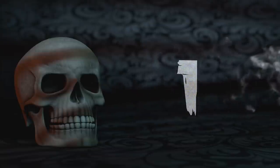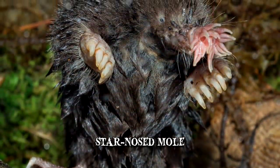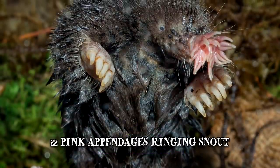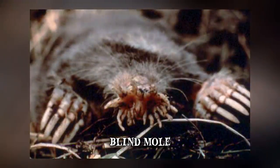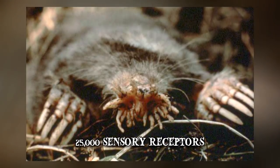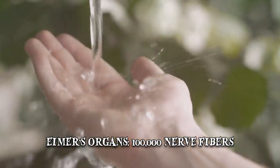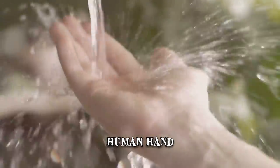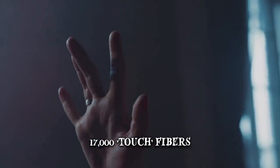Number 1: Star-nosed Mole. The star-nosed mole has some of the most remarkable adaptations found in the animal kingdom. It draws its name from the 22 pink appendages ringing its snout, which are in constant motion as this blind mole feels its way around. These appendages feature 25,000 sensory receptors called Eimer's organs, supplied by 100,000 nerve fibers. To compare, the human hand — one of the most tactile-sensitive parts of the body — has only about 17,000 touch fibers.